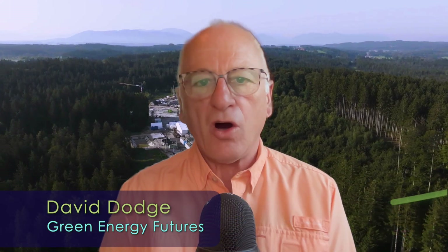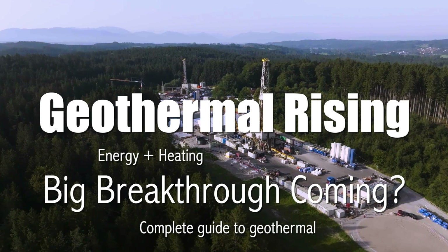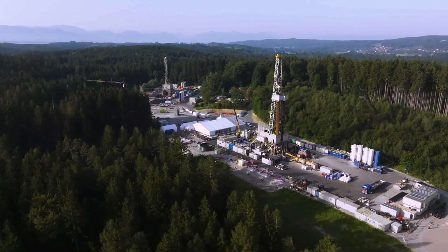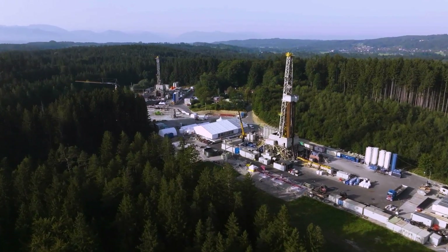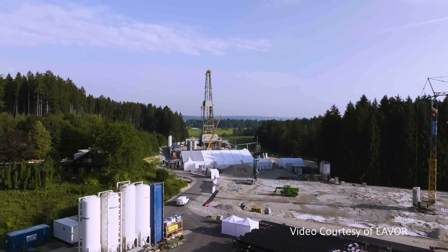Hi, I'm David Dodge. Welcome to Green Energy Futures. We hear a lot about the promise of geothermal energy, but of all the different kinds, what works and what has the potential to change the world? Geothermal heat has been in use since the Stone Age for bathing in hot springs, and in 1911, an Italian built a small power plant that used high temperatures to produce electricity.